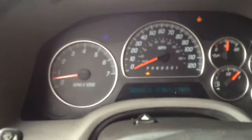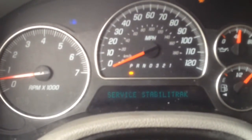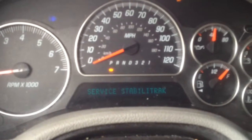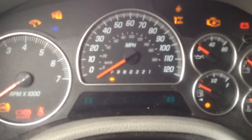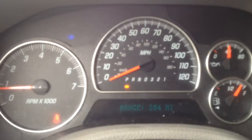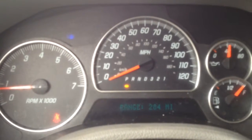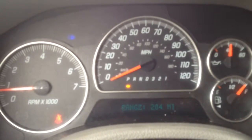I'll go ahead and show everybody the interior. Like I said, because the tire is smaller in the rear, it will turn the service stability track light on. It isn't an issue — you just turn the car back on and it will go away, until you get the tire changed. There's no check engine lights at all.